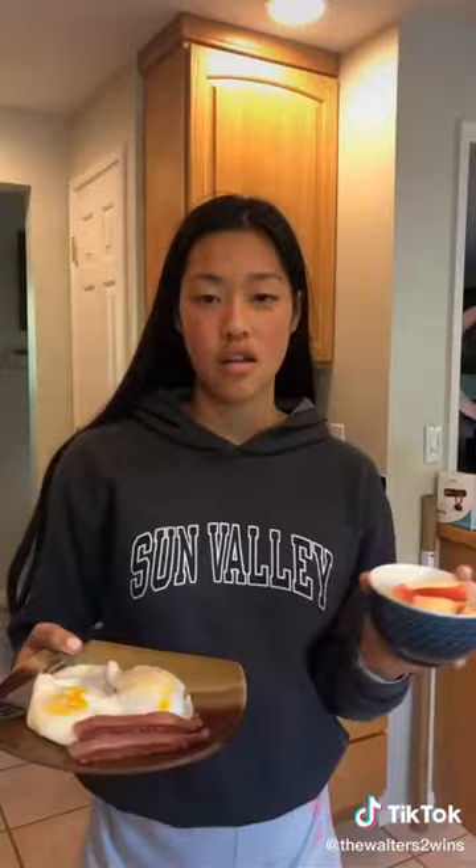For breakfast we chose the basic breakfast, which is two eggs, two pieces of bacon, and an apple. Let's go! This is breakfast — super easy, five minutes.